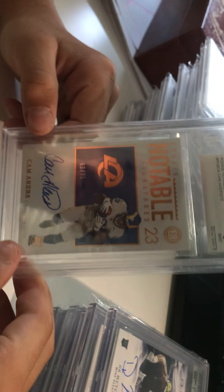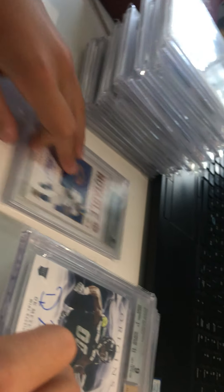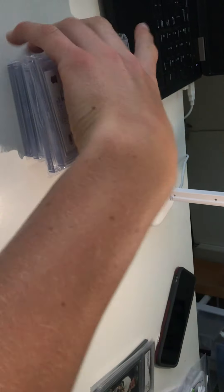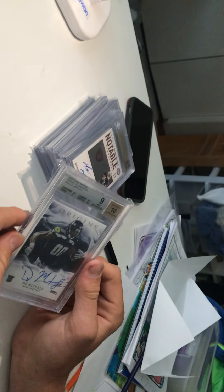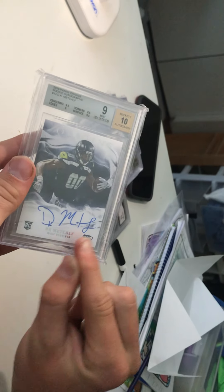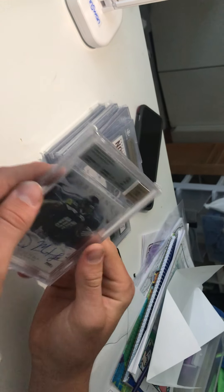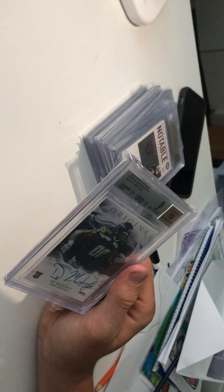First BGS card — we have a Cam Akers encased on-card auto. Got this for about 130 bucks, numbered 3 of 75. Very clean card — might be flipping it soon, we love this guy as a rookie. Next up is a PC collection DK Metcalf 2019 Origins rookie on-card auto — one of his best autos. You can see the DKM signature very clean.